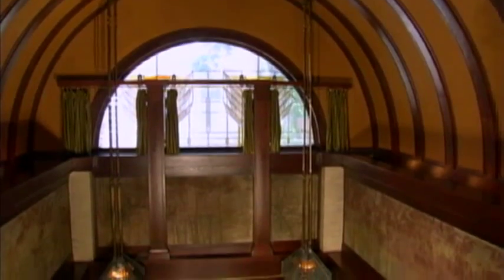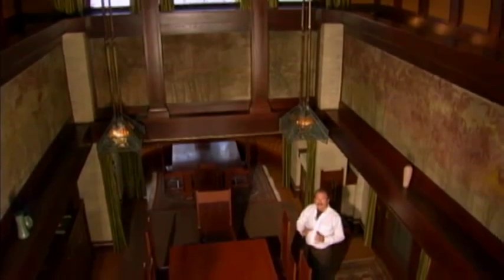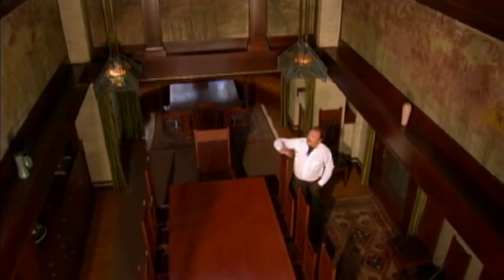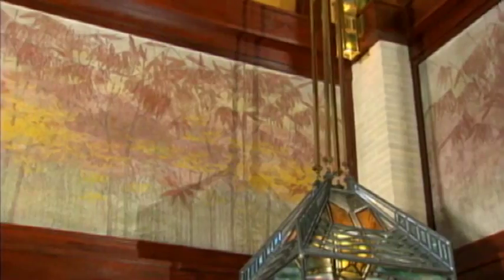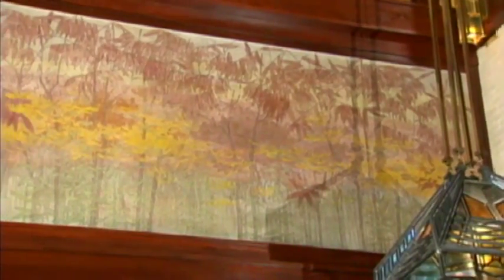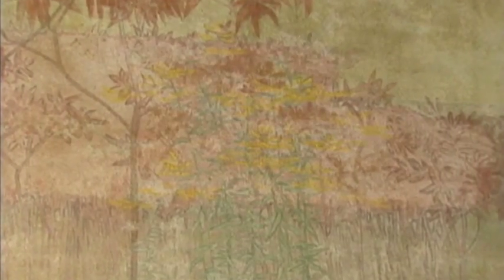This was Wright's first project in which he used great ceiling heights. Up till that time, he had never worked with anything so bold or wild. The ceiling seems to grow out from behind the mural which surrounds the dining area. It was painted by George Nideken, who created murals in several of Wright's other homes. This one, which depicts plants of the prairie, is the only one of his works in a Wright home that remains untouched.